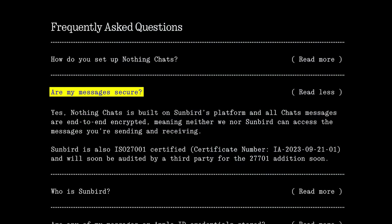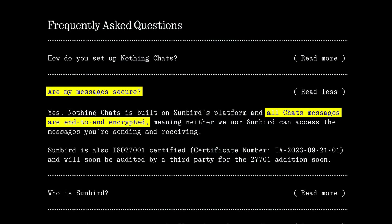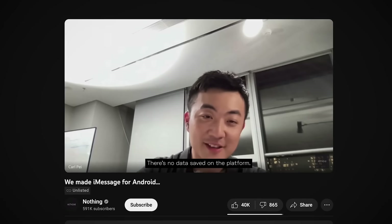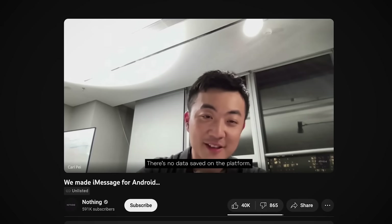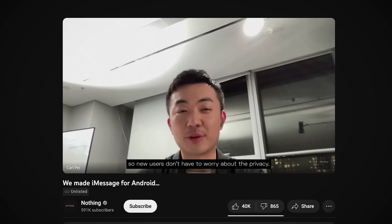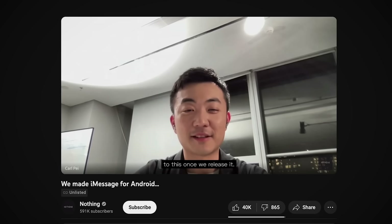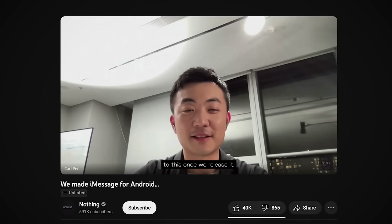Nothing claims that they've found a way to preserve Apple's encryption. They say on their website that all chat messages are end-to-end encrypted, and their CEO has some comforting words: 'There's no data saved on the platform. It's all local on your device. So your users don't have to worry about the privacy. Exciting to see how people are going to react to this once we release it.' Well, those turned out to be famous last words.